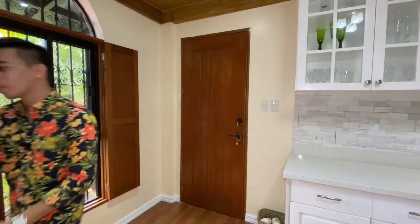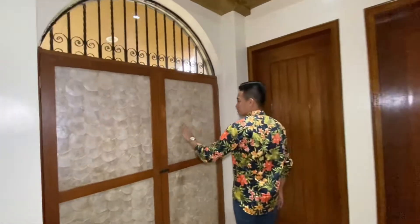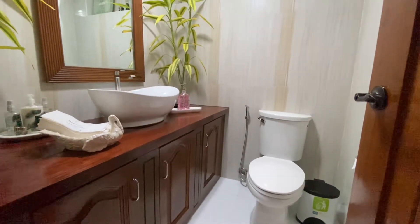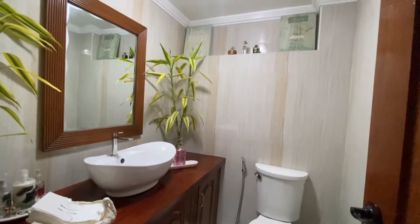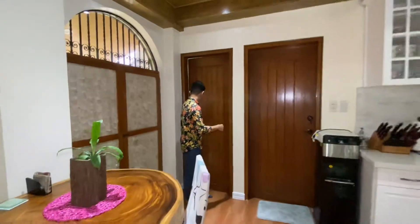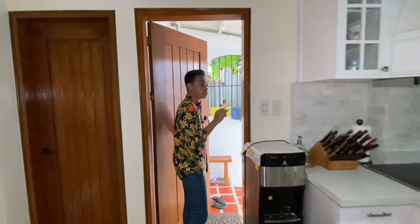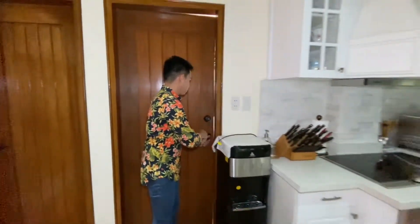I'll show you what's in the lower ground floor later. For now, let's continue touring here. Moving forward, we have these no-copy shelves. This door here is the powder room — it comes with a sink, under-sink cabinets, a mirror, and a toilet bowl. Then this other door will lead you to the lower ground floor. So we have two access points going to the lower ground floor — this one and the one I showed earlier. Now, let's head to the master's bedroom.